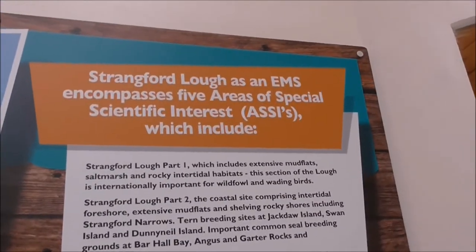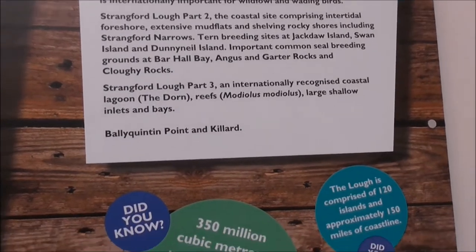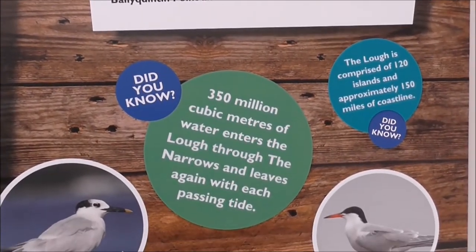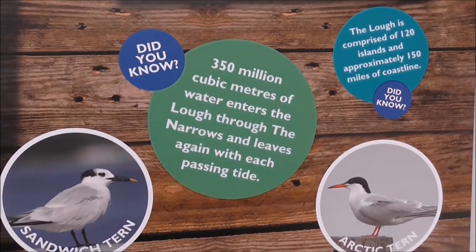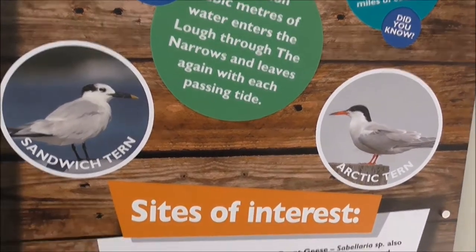I'm talking about the strength of the rock and all the sites to see. 350 million cubic metres of water enters the rock through the inlets and leaves again with each passing tide.